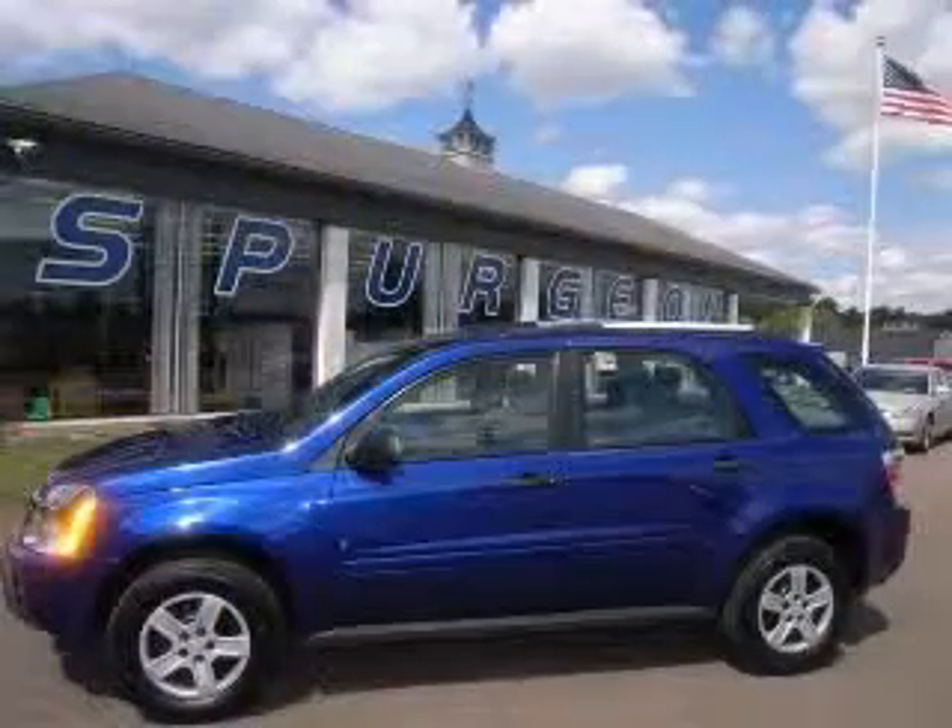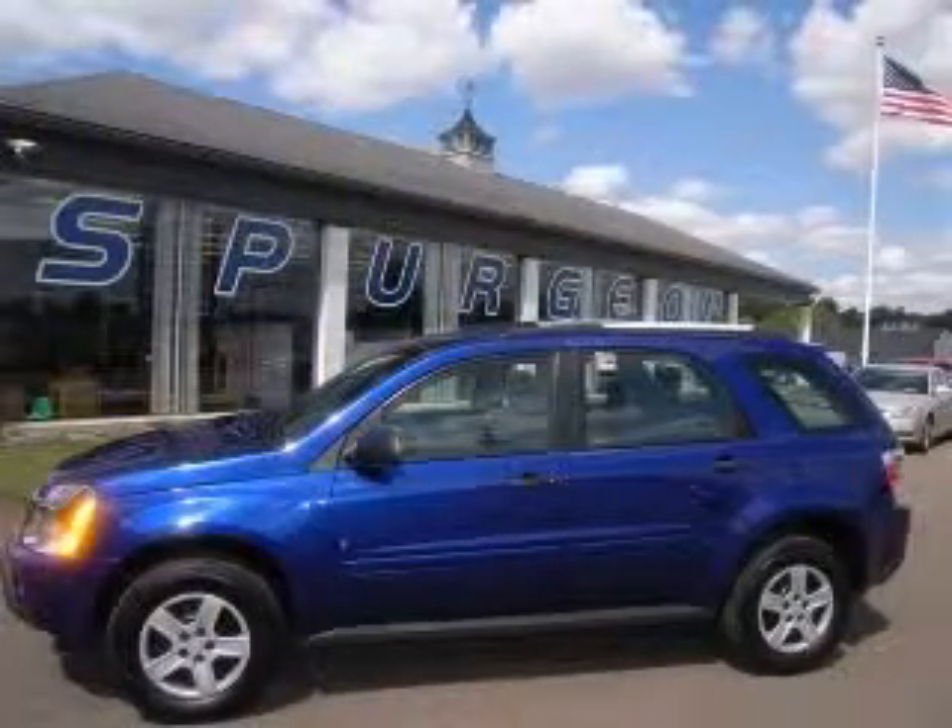Daytime running lights. Contact our internet sales staff today to schedule an appointment.